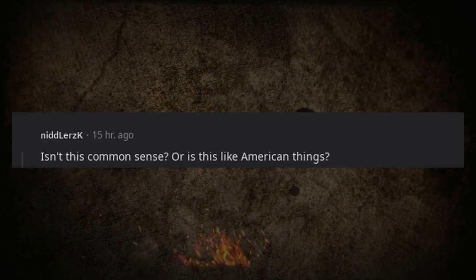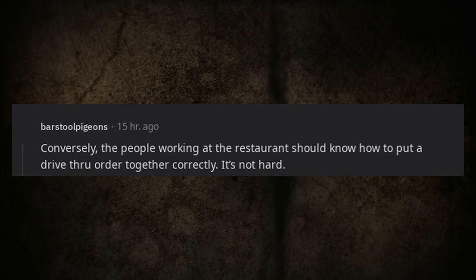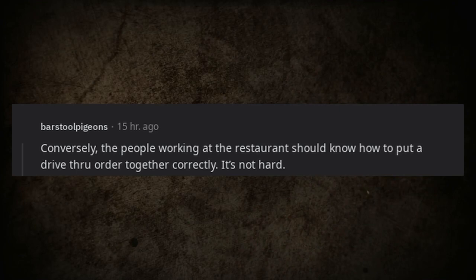Someone asks: isn't this common sense, or is this an American thing? Conversely, the workers at the restaurant should also know how to put a drive-thru order together correctly — it's not hard.